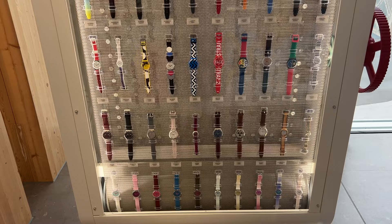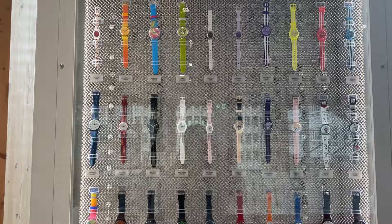Look at all these Swatches! I always like Swatch watches because of the designs — they are very colourful and vibrant. I do have a Swatch I'm wearing right now; it's the Moonswatch.